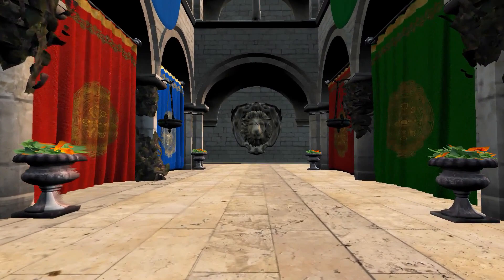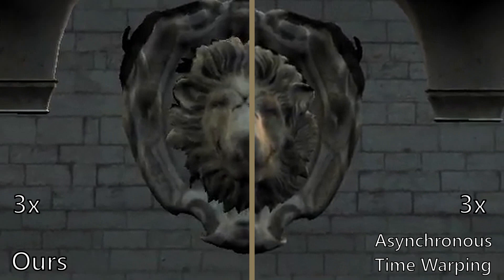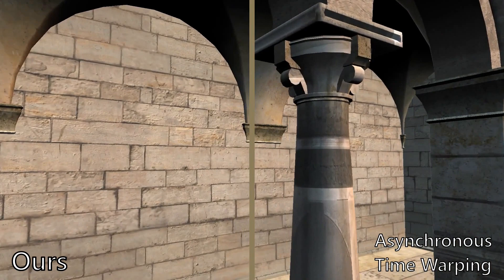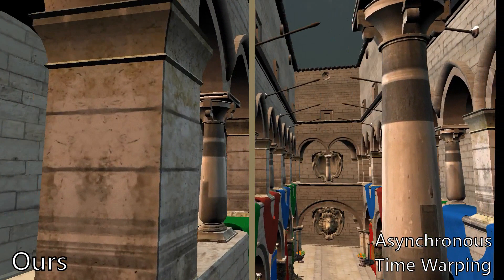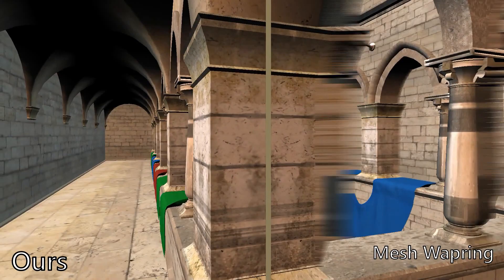Another disadvantage of asynchronous time warping manifests during fast translation along the view direction. Besides perceivable stutter, the delay may cause features to appear at the wrong location and lag behind. Under certain circumstances, our linear pose prediction fails to capture rapid composite transformations. This is also an issue for related techniques; nevertheless, our prediction quickly catches up and transmits the corresponding geometry.